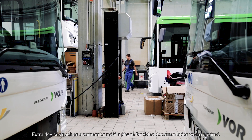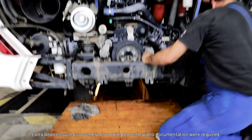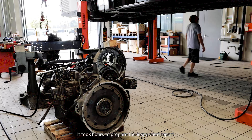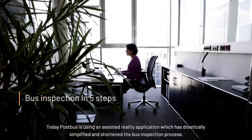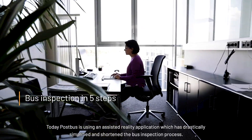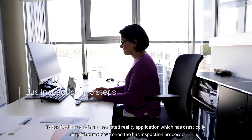Extra devices, such as a camera or mobile phone for video documentation, were required. It took hours to prepare the inspection report. Today, Postbus is using an Assisted Reality application, which has drastically simplified and shortened the bus inspection process.